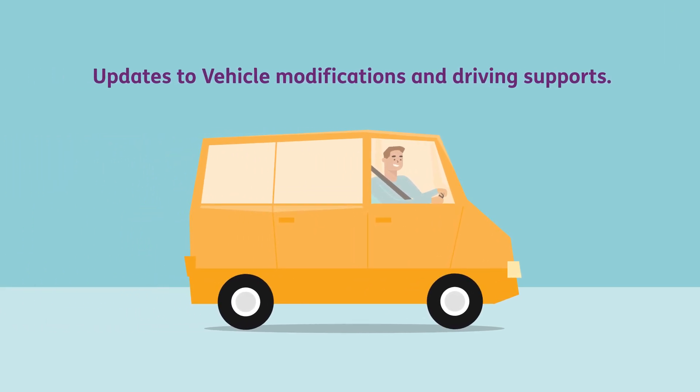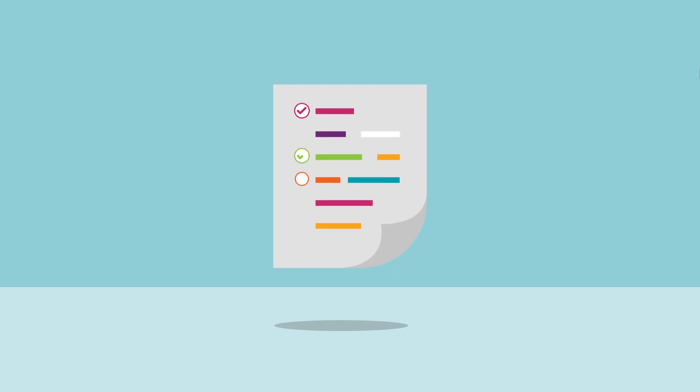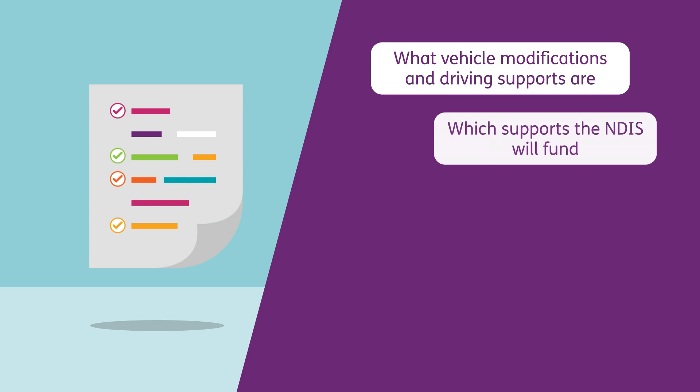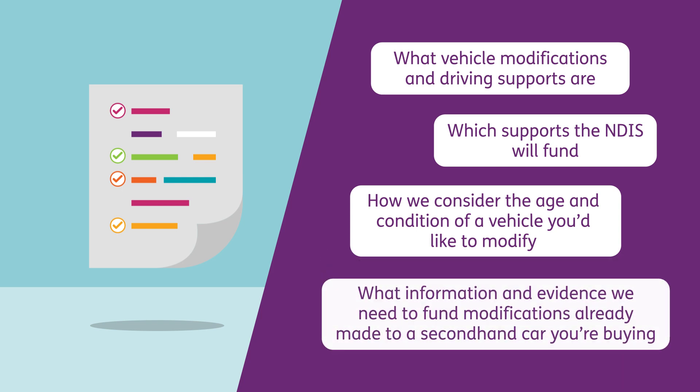Updates to Vehicle Modifications and Driving Supports. The NDIA has released new guidelines for vehicle modifications and driving supports. These guidelines explain what vehicle modifications and driving supports are, which supports the NDIS will fund, how we consider the age and condition of a vehicle you'd like to modify, and what information and evidence we need to fund modifications already made to a second-hand car you're buying.